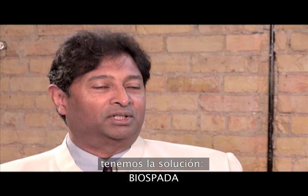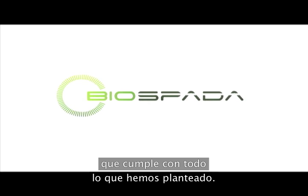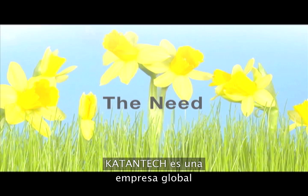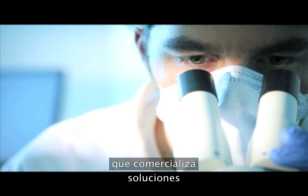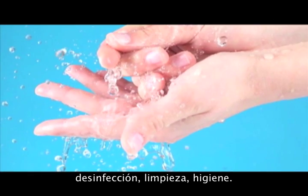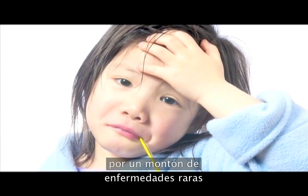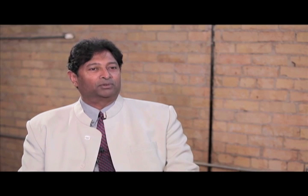We're happy to say that we have a solution in Catan Technologies, one we call Biospada, that puts a check mark against each of those boxes. CatanTech is a global company looking to commercialize solutions to what I think is a growing global problem: sanitation, cleanliness, hygiene. People are getting fixated on it, and rightfully so. There are some really serious diseases out there and they're getting worse and worse. We think we have great solutions to address that problem.